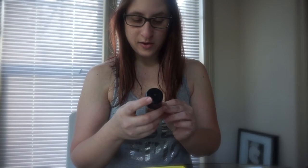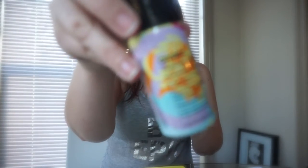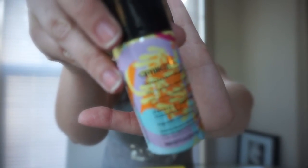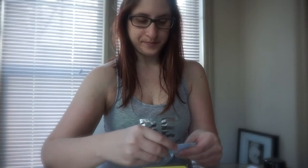Next on the list we have Amika Touchable Hairspray in the scent Sea Buckthorn Berry. I've had products from this brand before — they're pretty good. The full size is $24. This dry mist offers strong yet flexible hold while battling frizz by protecting against the effects of humidity. That would be nice to try — let's see if it can hold the test of time in the southern humidity.